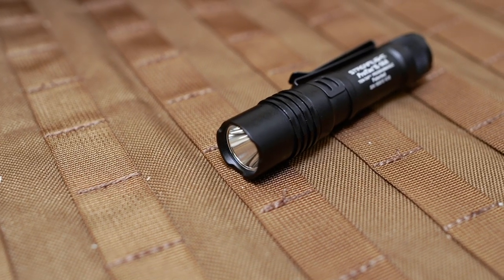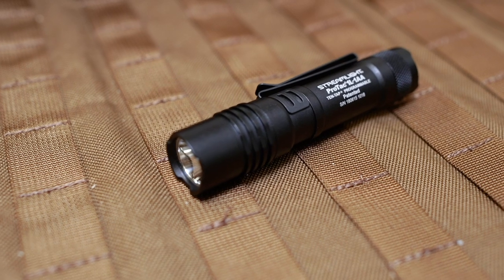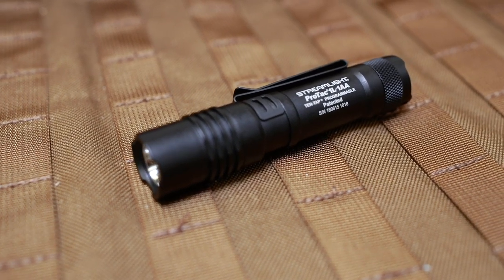The light that I'm talking about is the Streamlight ProTac 1L-1AA. It's a single-source flashlight in that it takes one cell to run it, but the beauty about the Streamlight is the fact that it'll take a CR-123, a AA, or a AAA. If you've ever been through a natural disaster like a hurricane, tornado season, or extreme winters with heavy snowfall, you know batteries run out of stores, and if you're not prepared you could be without flashlights for quite a while.